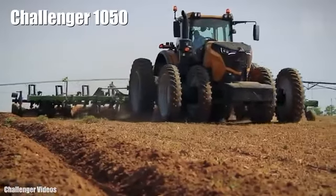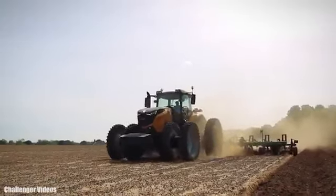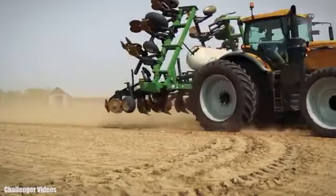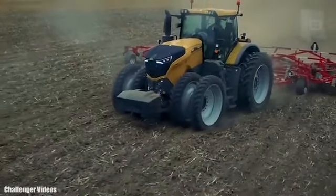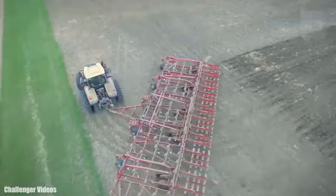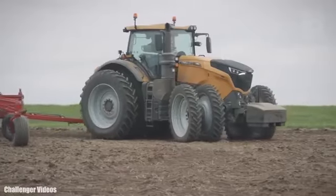Number 9: Challenger 1050. It is a heavy-duty tractor manufactured in the United States. It measures 20 feet or 6.1 meters in length and weighs 23 tons. It is designed to be strong and durable. It has a 211-gallon or 800-liter fuel tank and can handle heavy work in difficult conditions while minimizing fuel consumption.